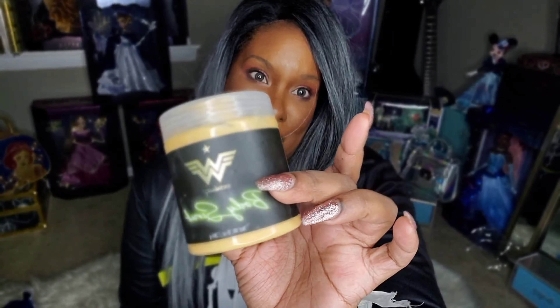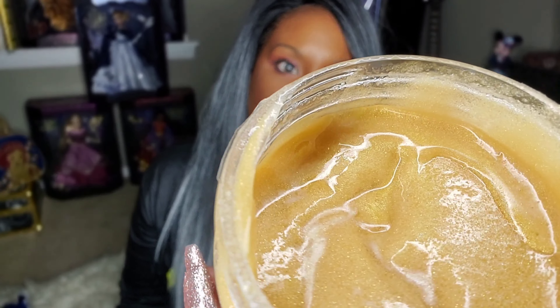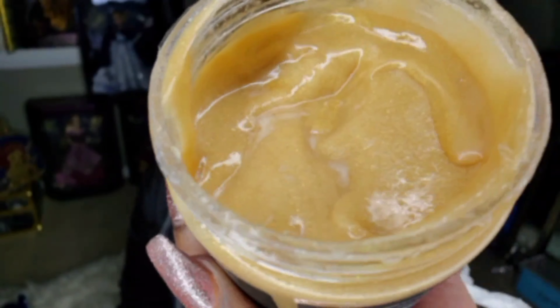So my favorite thing that I got is going to have to be the body scrub. The body scrub has little glitter in there — you can see that. It smells delightful, like it smells so good. It's a really good body scrub. I used it and my skin felt super, super soft and it smelled delightful. The only thing I will say is that it kind of calls itself the gold shimmery body scrub, but I didn't really see too much shimmer.